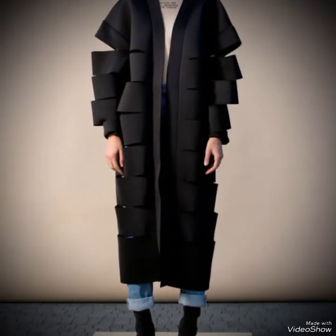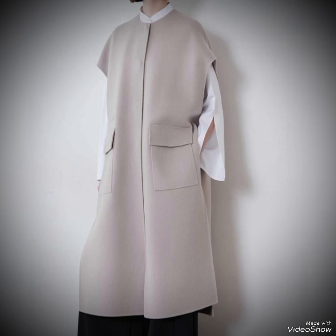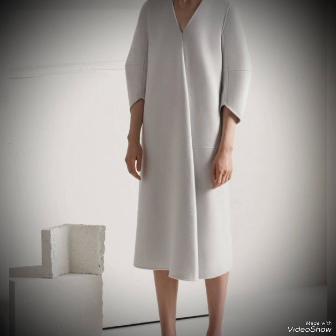With this type of futuristic black dress, you can experiment with bold accessories like metallic jewelry, reflective sunglasses, or statement shoes to enhance the futuristic theme. Mixing textures like leather, mesh, or patterned finishes can add depth and visual interest to your outfit.